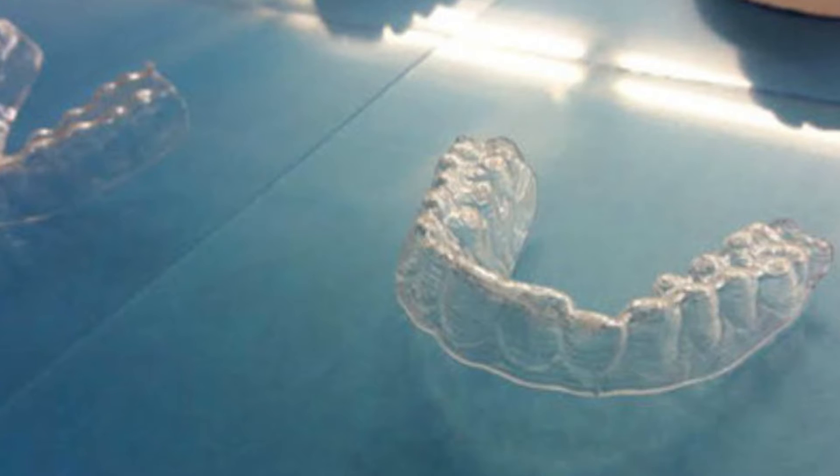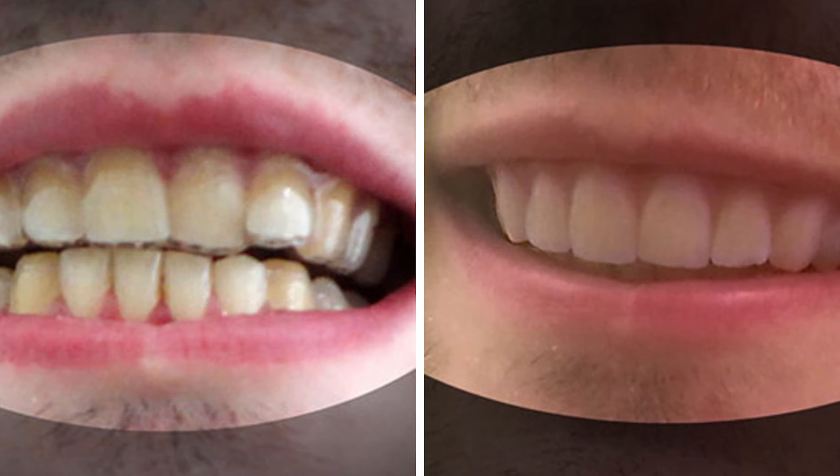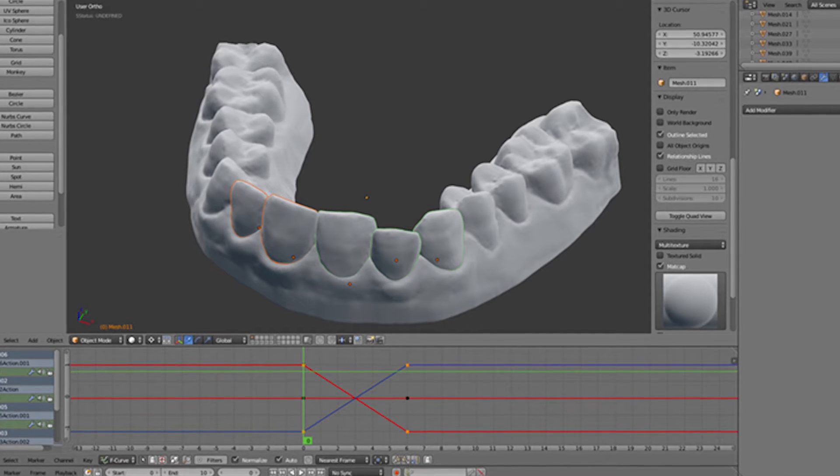Invisalign seems to be a popular choice among teens and adults who don't want to have traditional braces, although it can come at a hefty price. A New Jersey college student has created custom-made clear braces with the help of a 3D printer. Atmos Dudley, a digital design major, only spent $60 for his creation.